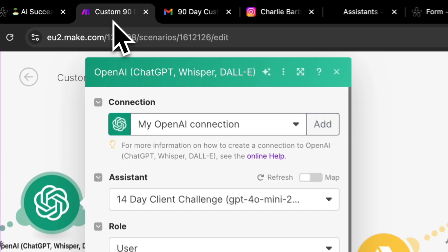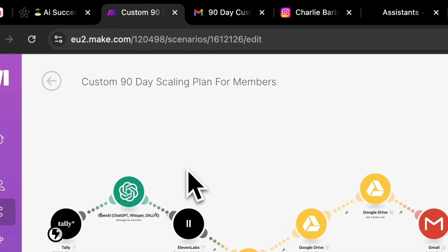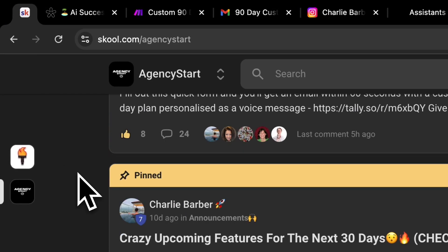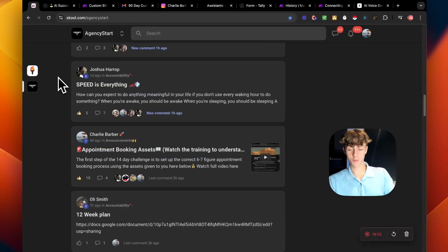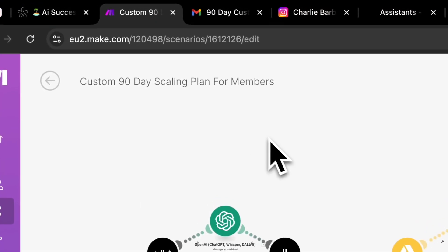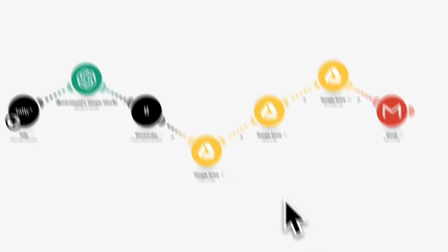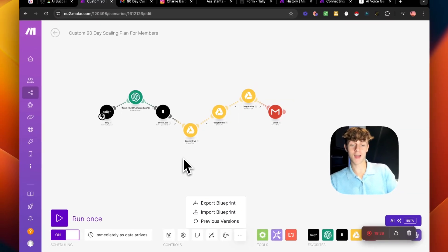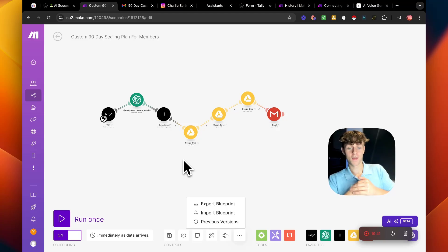I'm not going to show the rest because it's valuable and private to members of my community. If you want this automation completely built for you, feel free to join my community — you get all the automations, free GHL snapshots, one-to-one DM access to me, and a ton of other Make automations with ready-to-import blueprints. If you enjoyed this video, drop a like, subscribe, and I'll catch you in the next one — have an amazing day.